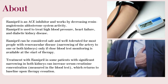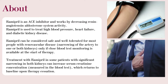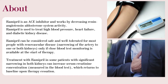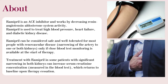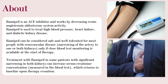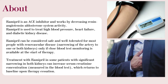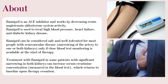Ramipril can be considered safe and well tolerated for most people with renovascular disease — narrowing of the artery to one or both kidneys — only if close blood test monitoring is available at the start of therapy. Treatment with Ramipril in some patients with significant narrowing in both kidneys can increase serum creatinine concentration, measured in blood tests, which returns to baseline upon therapy cessation.